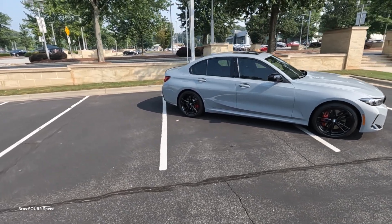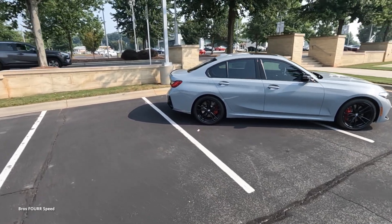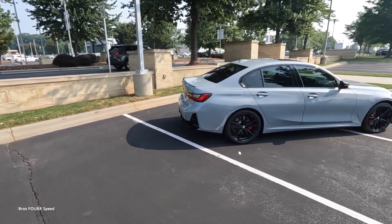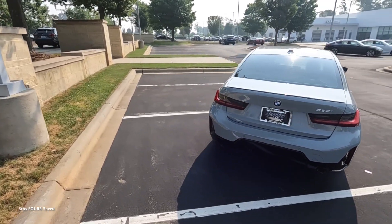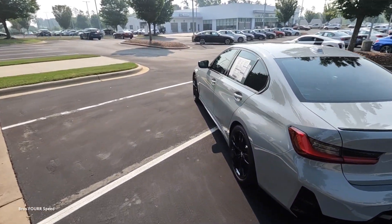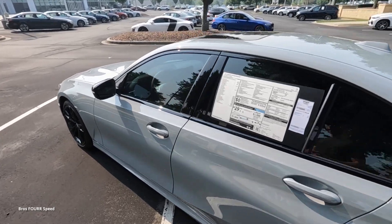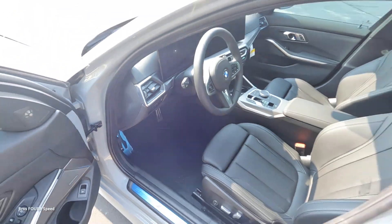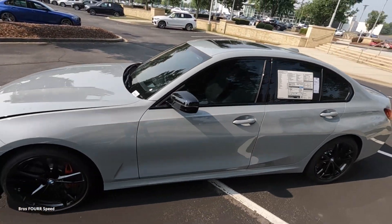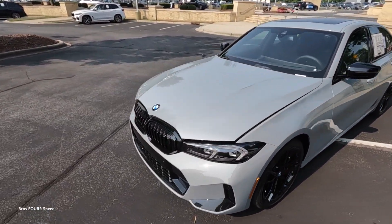Hey everyone and welcome to the channel. In front of us is the 2023 BMW 330i, finished in Brooklyn Gray with an MSRP at just over $53,000, featuring the M Sport package, M Sport Pro package, and the Premium package — a pretty well-equipped family-style sedan.